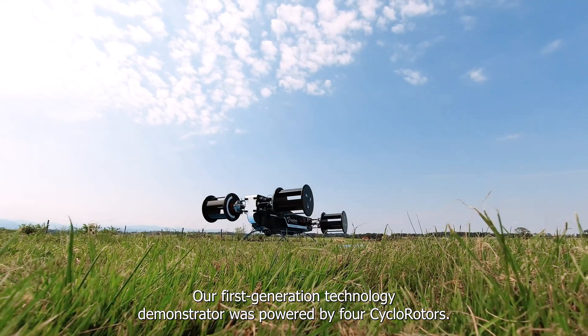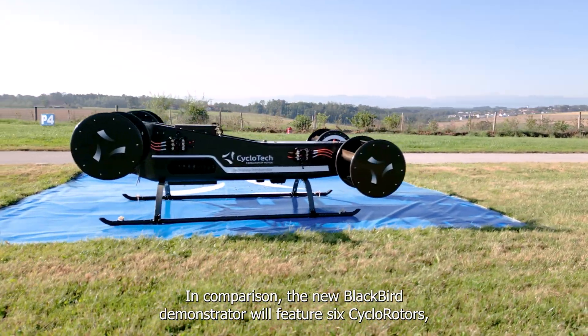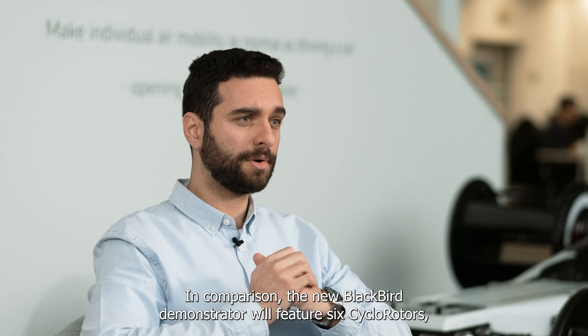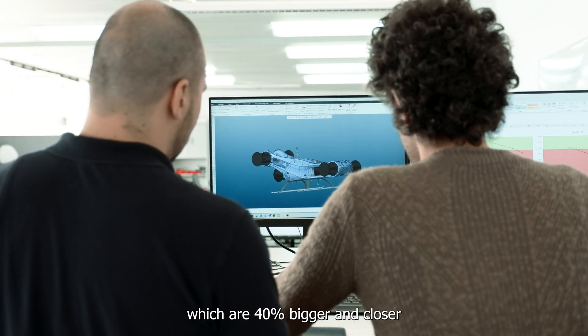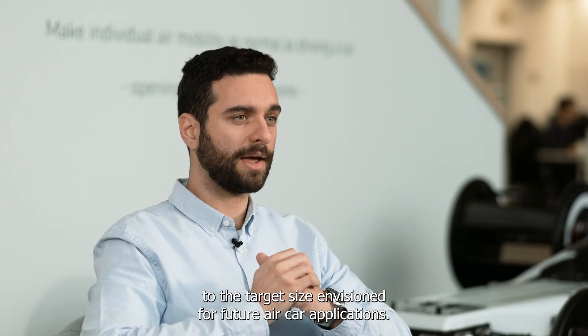Our first generation technology demonstrator was powered by four cyclo-rotors. In comparison, the new Blackbird demonstrator will feature six cyclo-rotors which are 40 percent bigger and closer to the target size envisioned for future aircar applications.